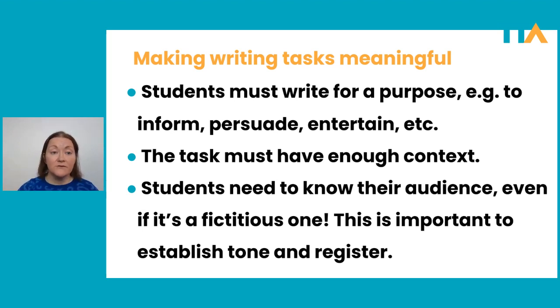Remember a few moments ago I talked about giving students a meaningful task. When it comes to writing tasks, students must write for a purpose — they need to know whether they're writing to inform, to persuade, to entertain, et cetera. The task must have enough context and detail for them to ascertain the purpose of their writing. As well as that, students need to know their audience, even if it's a fictitious one. They need to have some idea in their head of who would read their text — this is really important to establish the tone and register of their writing.